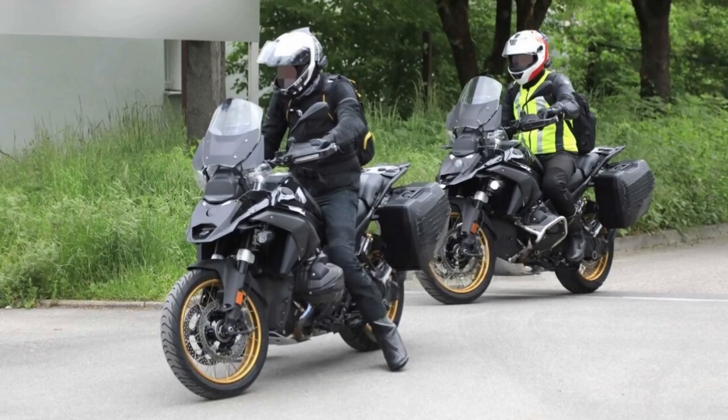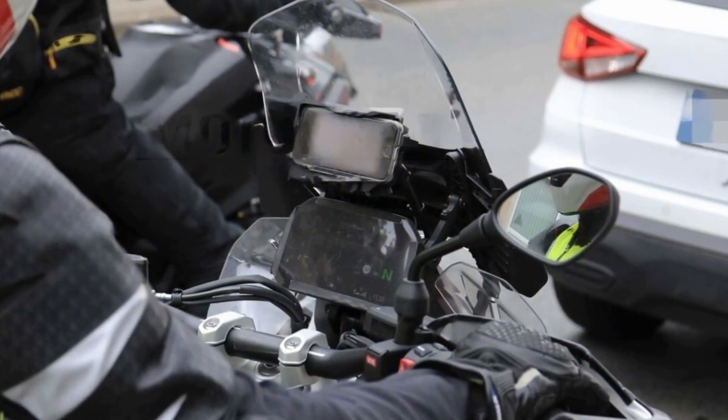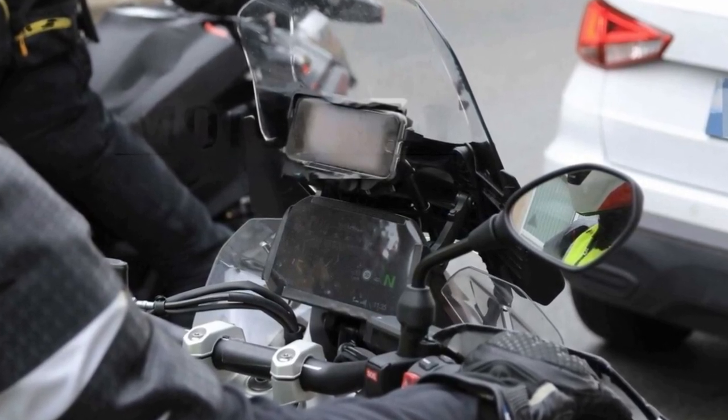We can see two models equipped with a different setup. One notices the direction indicators integrated in the handguards, a sign that two different versions of the R1300GS could arrive.